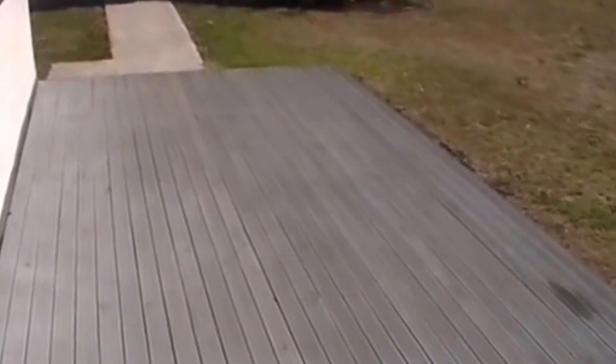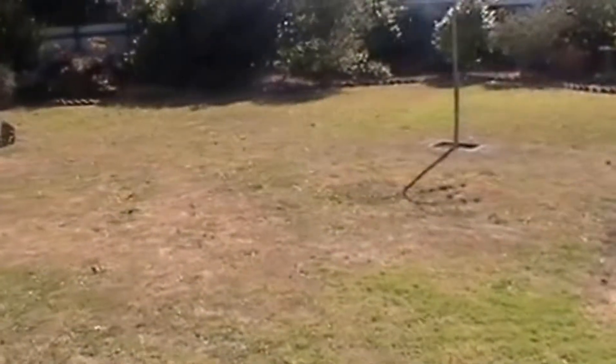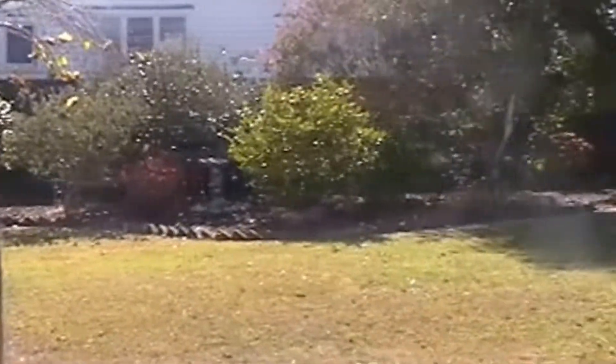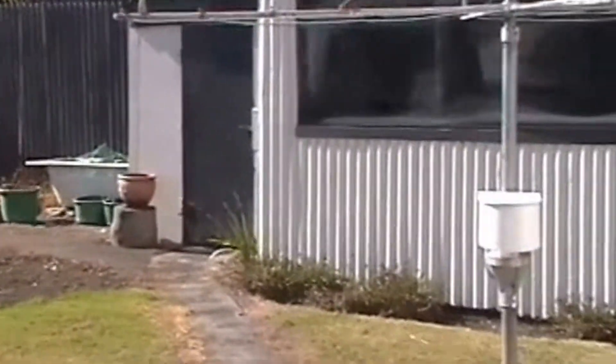Outside there's a nice deck and a lovely flat section. There are nice gardens around the outside and a garden shed.